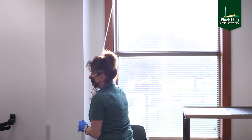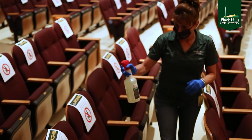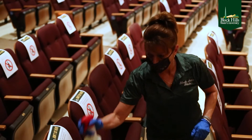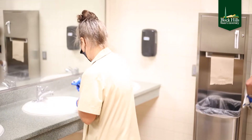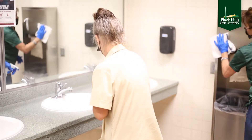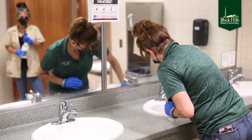They go in and deep clean all of the horizontal surfaces, chairs, and high touch points. During the day we have our day shift staff that goes around and sanitizes all of the high touch areas. They're sanitizing the entrance ways, the doorknobs, the bathrooms, and common areas.